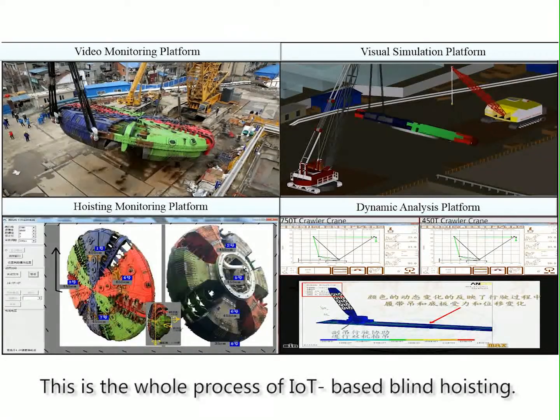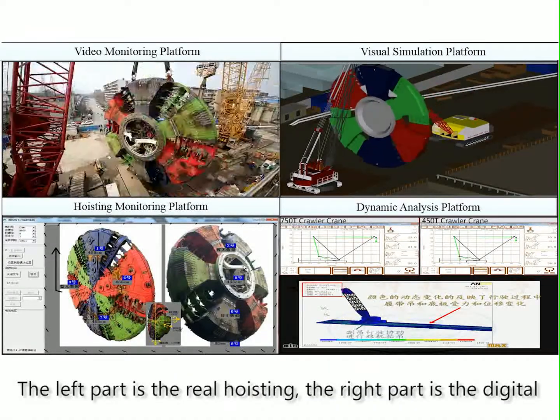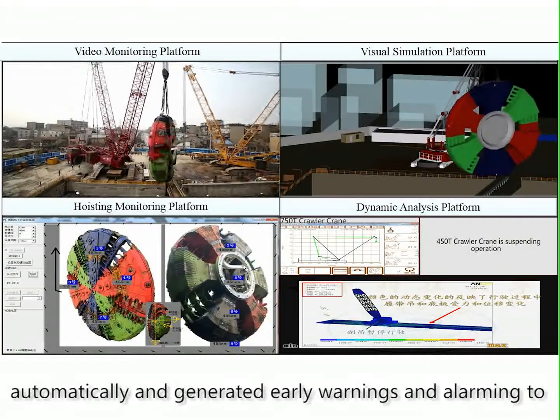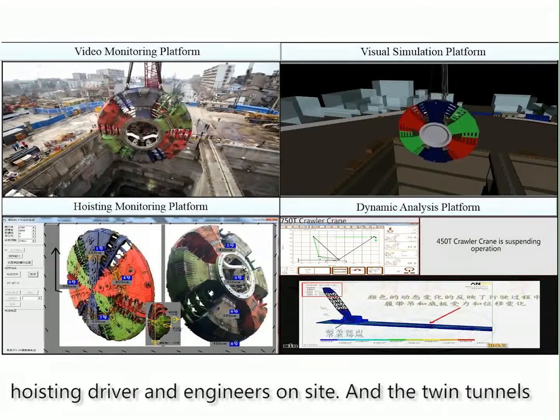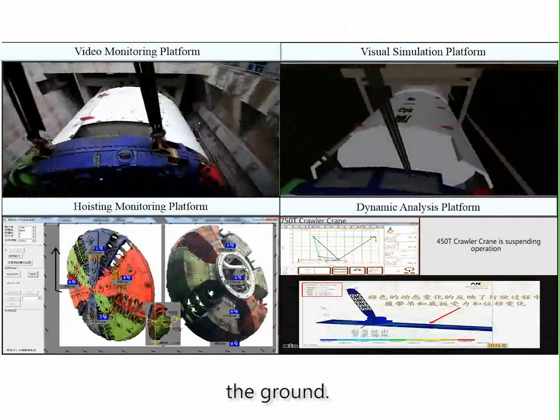This is the whole process of IoT-based blind hoisting — the left part shows the real hoisting and the right part shows the digital hoisting. Data were collected and interpreted automatically, generating early warnings and alarms for the hoisting driver and engineers on site. The twin tunnel cutter heads were successfully hoisted into the shafts underground.